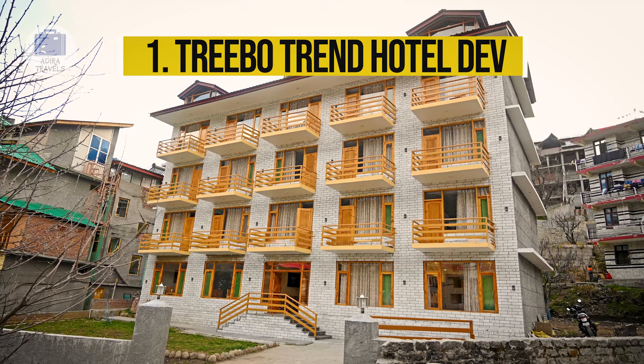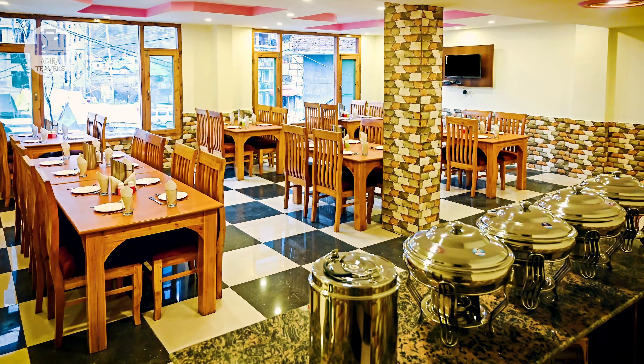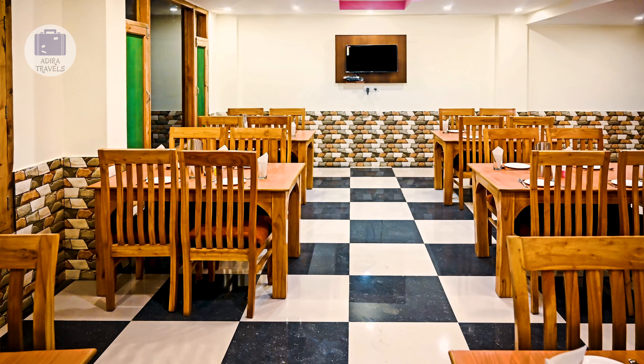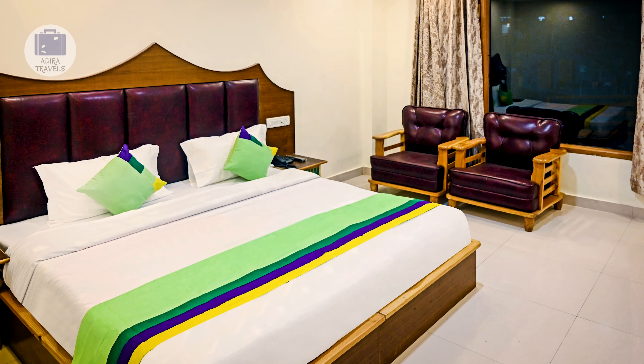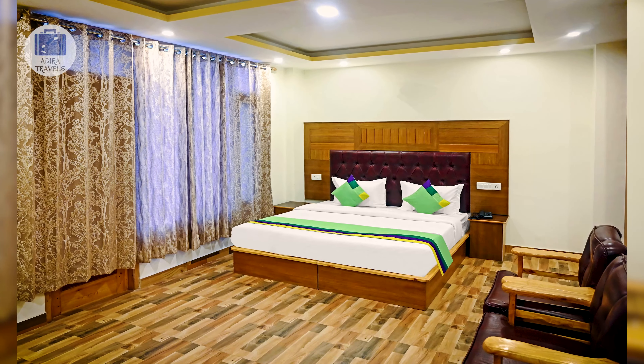Trebo Tren Hotel Dev. This hotel is very close to Mall Road, which is the busiest and most happening street of Manali. They offer premium services at very affordable pricing, and all tourist attractions, eating joints, as well as public transportation are very accessible from this hotel. The food served in their in-house restaurant is very homely and delicious.